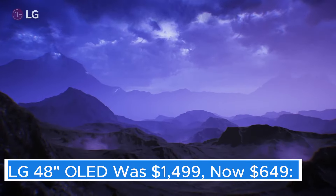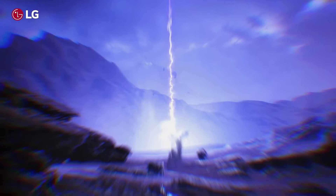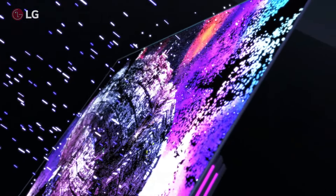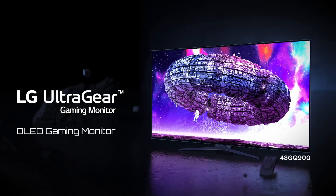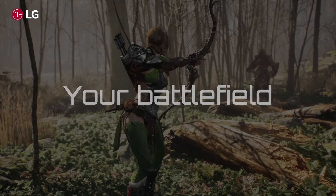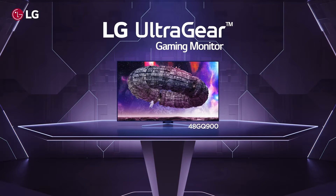LG 48" OLED — was $1,400, now $649. The LG 48" OLED television represents a significant leap forward in display technology, offering an immersive viewing experience that is hard to match. With its self-lighting OLED technology, this TV delivers stunningly rich colors and deep blacks, thanks to individual pixel illumination that allows for precise control over brightness and contrast. At 48 inches, it strikes a perfect balance for smaller living spaces, making it an ideal choice for apartments or cozy home theaters.